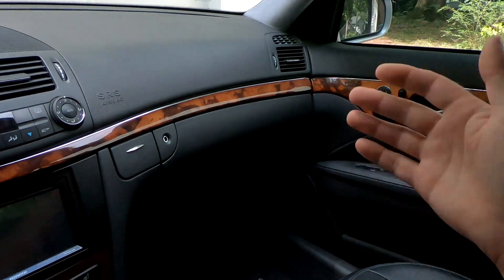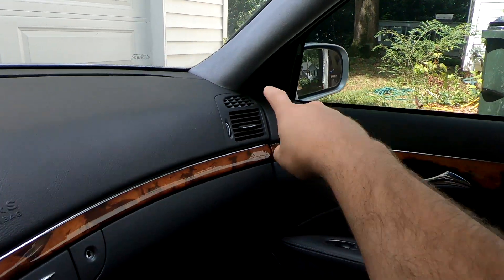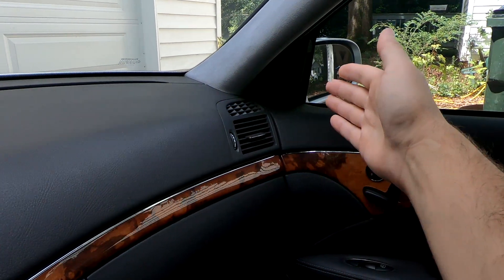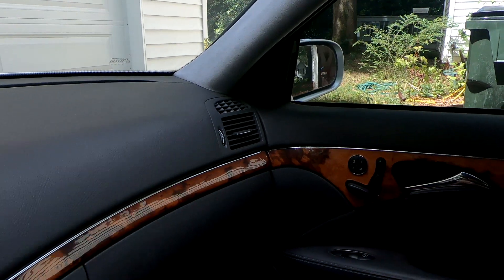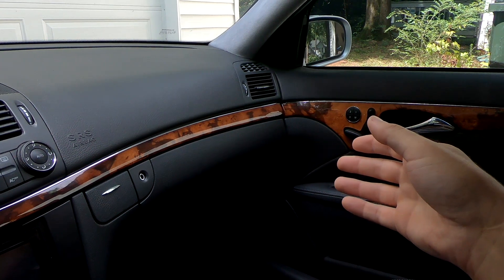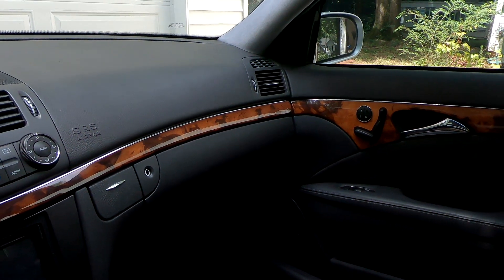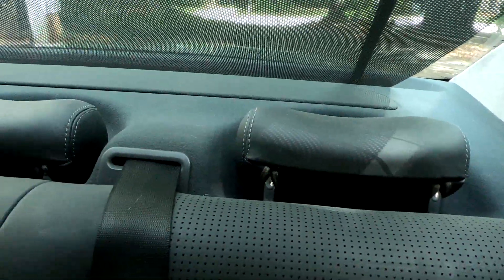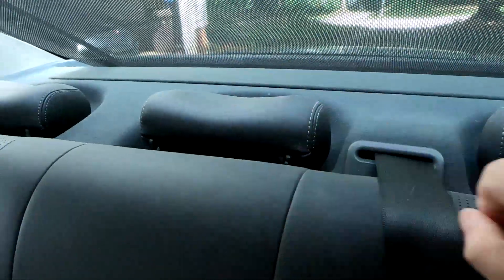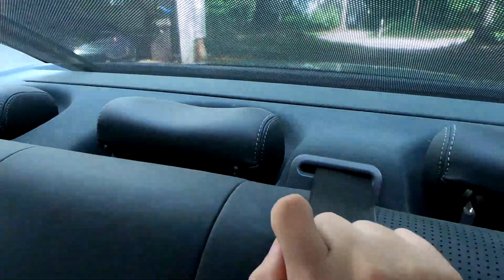This type of setup is also something you can do in a car that didn't originally have it, by simply adding tweeters up on the pillar — or maybe on the dash, though the pillar is more popular. So even with a basic system you can do this setup to make it better. Now looking at the back: the speakers are not in the rear doors, they are in the rear deck — one here and one on the other side — and there's an infinite baffle subwoofer right here under the rear deck.